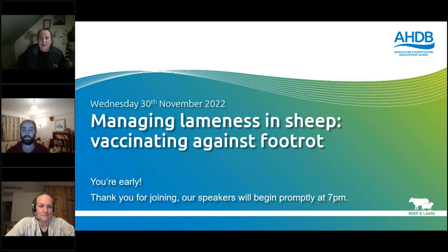Good evening and welcome to tonight's webinar on managing lameness in sheep: vaccinating against foot rot. I'm Dr Liz King, a Senior Research Scientist in the Animal Health and Welfare team at AHDB, and I'm joined tonight by Bryony Harris, our Knowledge Transfer Manager, and our expert speakers Liz Nabb and Ben Weeks.